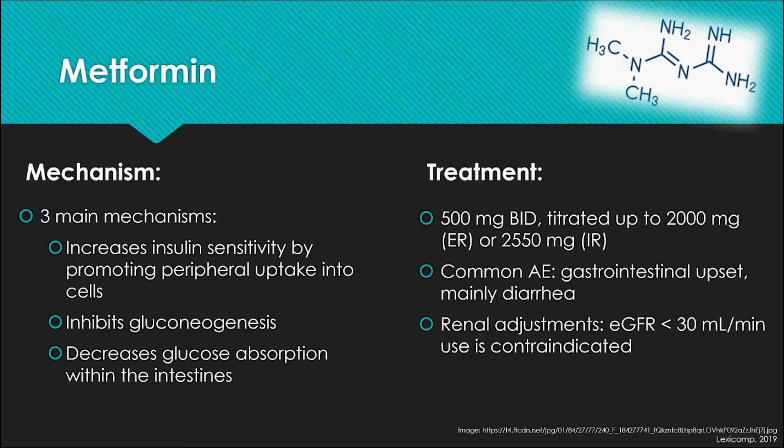The goal titration is 2,000 mg of extended release or 2,550 mg of the immediate release formulation. The main adverse effect is gastrointestinal upset, particularly diarrhea, which is the main complaint and usually leads to discontinuation or a dose not completely at goal. When renal function falls below an estimated GFR of 30, metformin is contraindicated because the risk of lactic acidosis increases at that point.